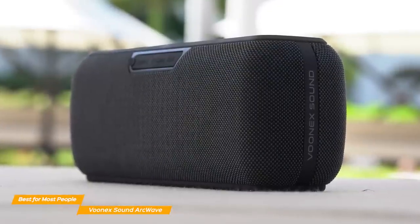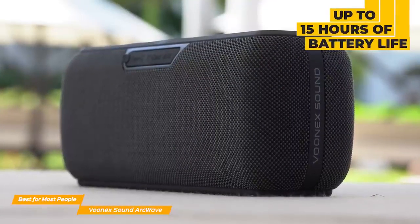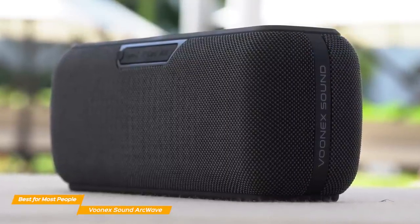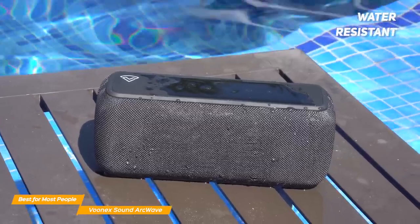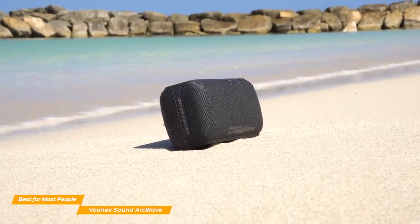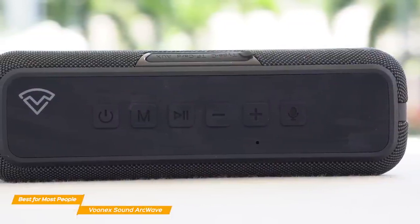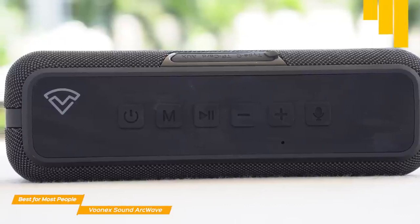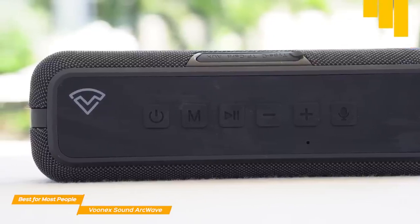Battery life is also really solid on the ArcWave. With a 6,500 mAh lithium battery, you can get the party going for up to 15 hours of continuous play, and thanks to the fast charge option, you can get the VUNIX fully charged in about 3 hours. The VUNIX is waterproof and can handle most harsh environments outdoors, though you can't fully submerge it underwater. The wireless connection is solid with the latest Bluetooth 5.0 chip, providing a wireless range of up to 100 feet, and you can pair multiple ArcWaves together to create a stereo sound.